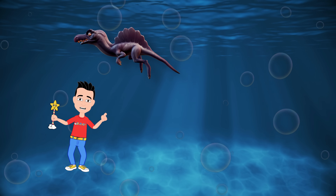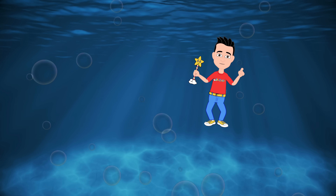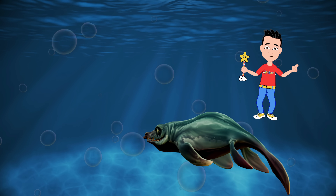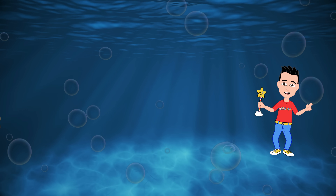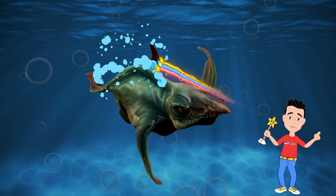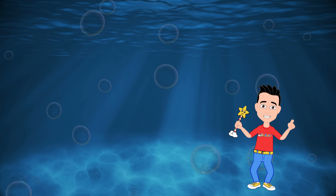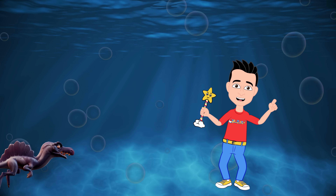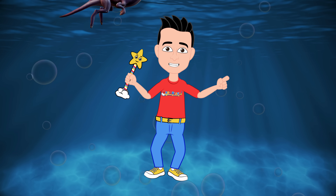Now, as we keep following this incredible swimmer — uh-oh. Wait a second. What's that, Blaster? A Mosasaurus! Quick, grab your Blaster and let's give it all we've got. More, Blaster, more. Woo! That was close. Looks like our blast scared it away. Great job, Blaster. Anyway, back to our friend the Spinosaurus.